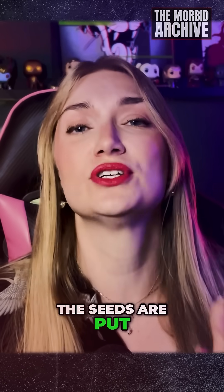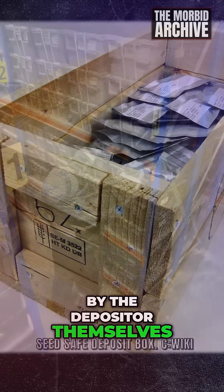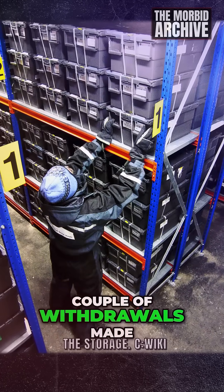The seeds are put in a safe deposit box, like in a bank, and those are owned by the depositor themselves. As of today, there were only a couple of withdrawals made.